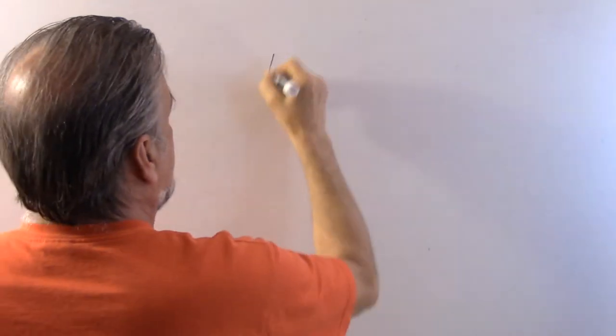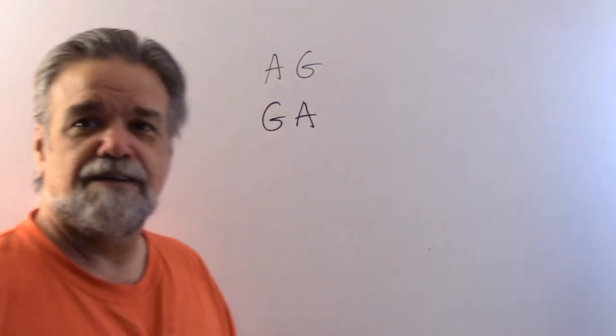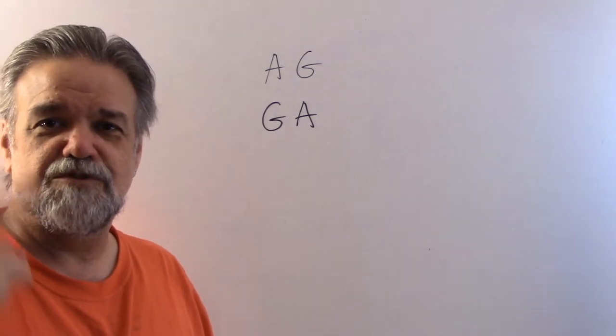Let's simplify things first. Instead of 16 books, let's say I have two books: an algebra book and a geometry book. How many different orders can I come up with? Algebra then geometry, geometry then algebra — done. Two different orders.